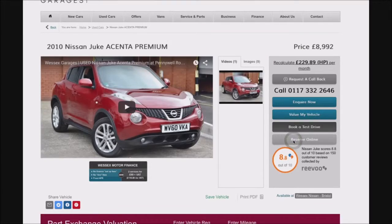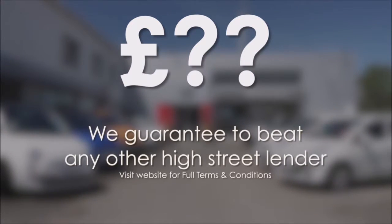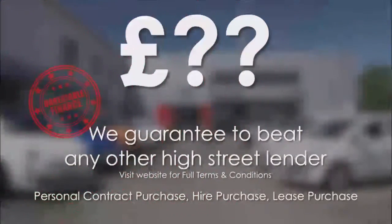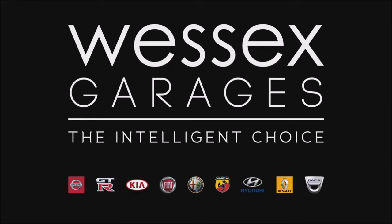Reserve online today and you'll receive a £25 discount. If you're looking for options to fund your purchase, remember we guarantee to beat any bank or high street lender. For further details or to book a test drive, call your local Wester's Garages sales team or click the link to our website for a choice of over 600 used cars. Wester's Garages — the intelligent choice.